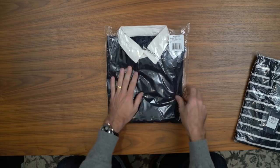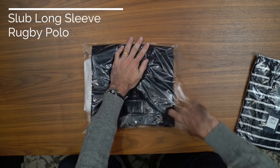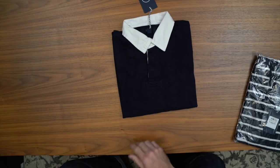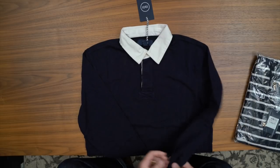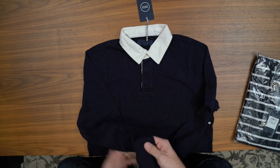Next is a classic rugby shirt — dark navy, long sleeves, contrasting white collar, the traditional three rugby buttons. This fabric feels a little thinner than other rugby shirts I've owned in the past. It's very soft though, so it will probably feel really nice once it's on.